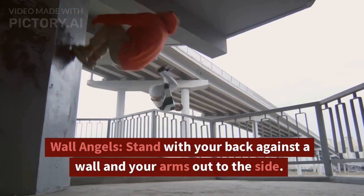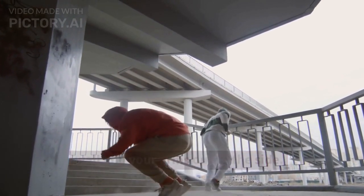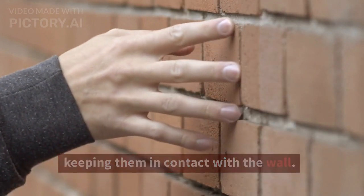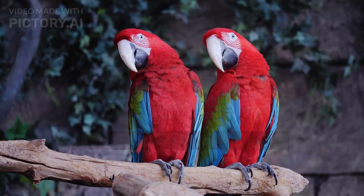Wall Angels. Stand with your back against a wall and your arms out to the side. Slowly raise your arms above your head, keeping them in contact with the wall. Lower them back down and repeat.